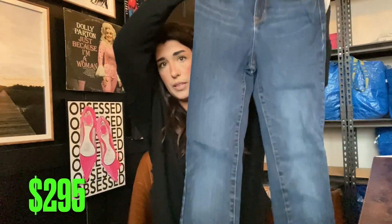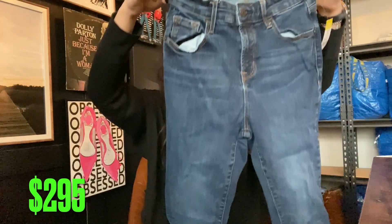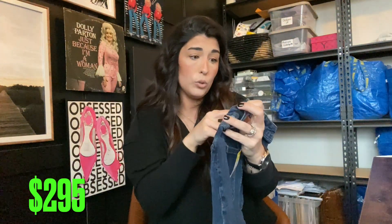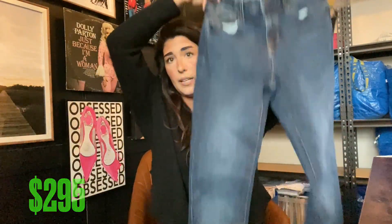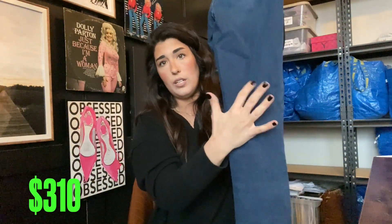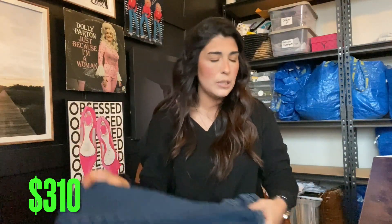Next up we have another Old Navy Rockstar. This one has no distressing — very ultra high waisted. These are a size 2, so super tiny. We're gonna say $15 on these, maybe $10, but we'll call it $15.